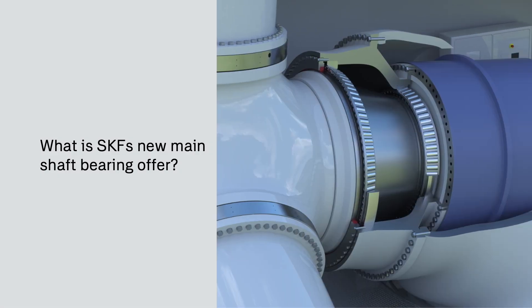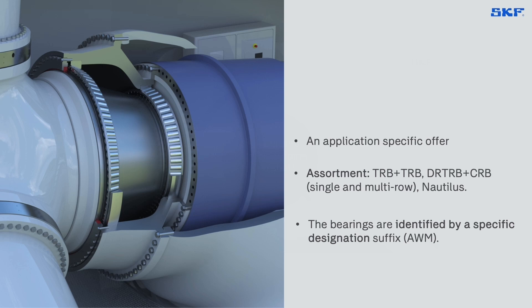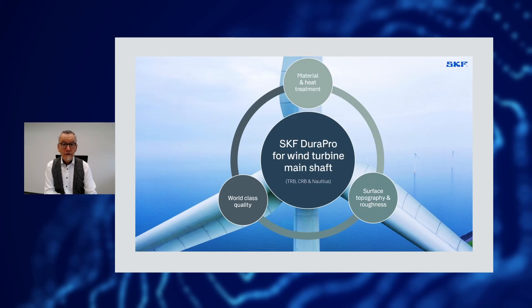SKF DuraPro for wind turbine main shaft is an application-specific offer. It's applied for increasing reliability and it's offering higher performance within the available mounting space. Material and heat treatment improvements with increased material fatigue properties, better wear resistance and lower impact of contaminations are building a solid base for reliable high performance.